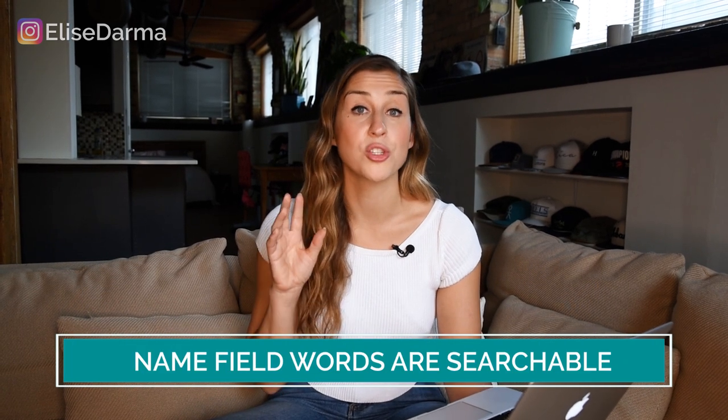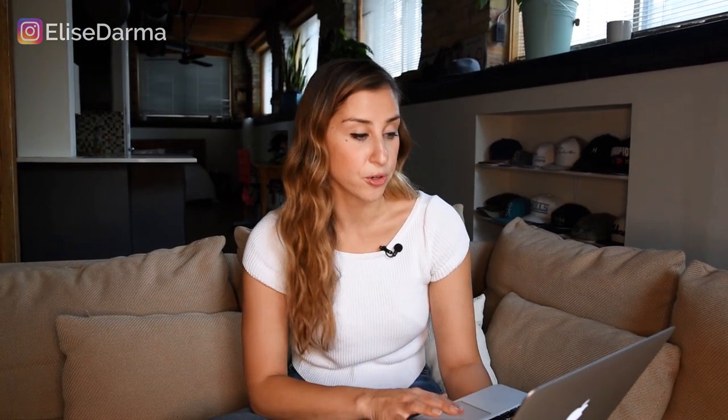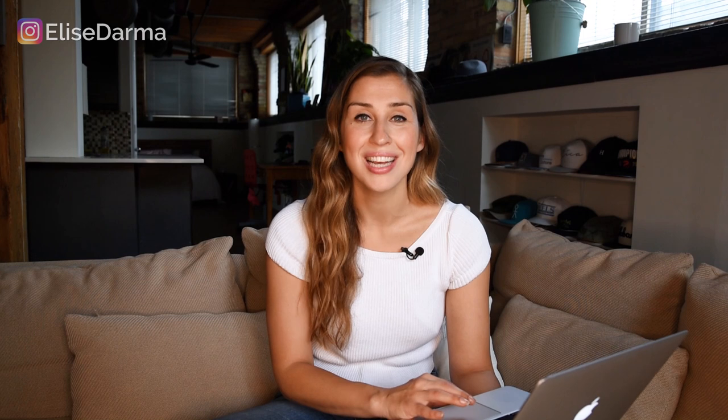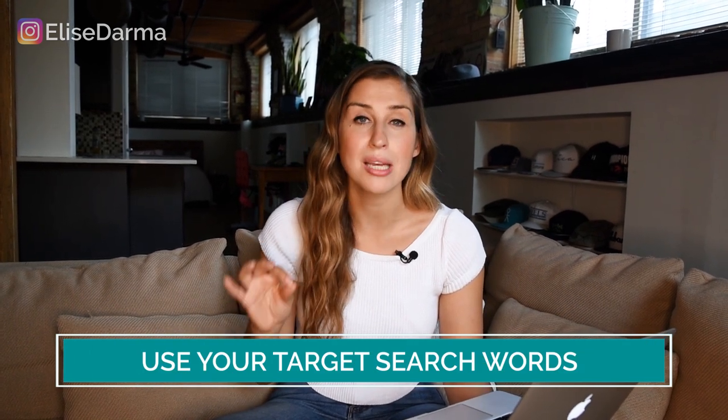The next part of her profile we looked at was the name field. The name field is my favorite secret ninja field, because a lot of people don't know that the words you put in your name field are searchable. So once your username is your brand name, great — you'll be found by your brand name in search. But your name field should be the target keywords that your typical follower would be looking for. In the before version of Oriana's profile, she just repeated her business name: iDesign Inc. A lot of people do that, but I highly recommend choosing the target search words that your follower might be typing into Instagram.